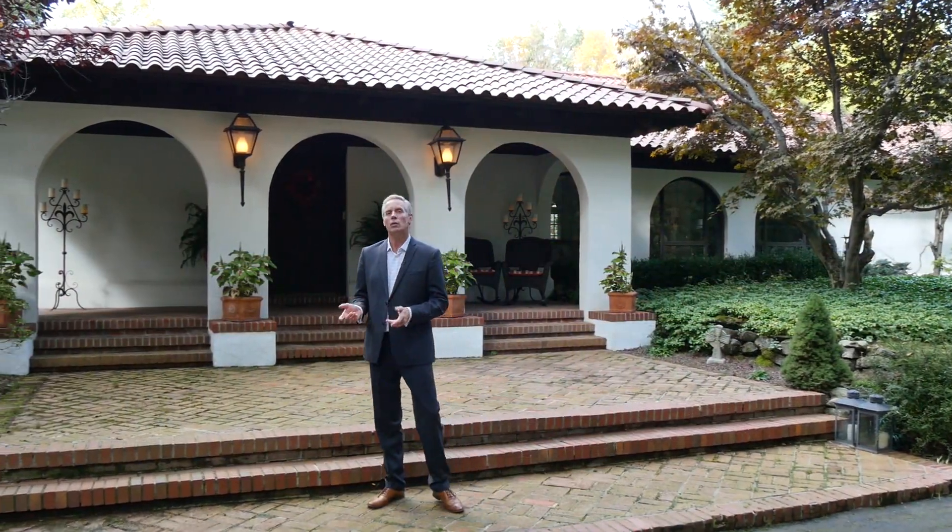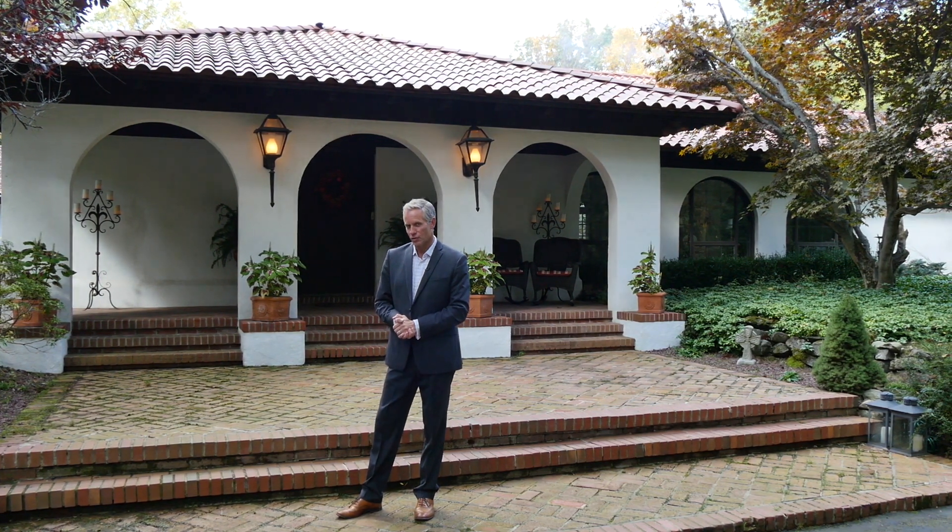My name is Mark Thomas and I'm at a beautiful 11-acre Mediterranean style estate which would make a superb home or a truly magnificent retreat.